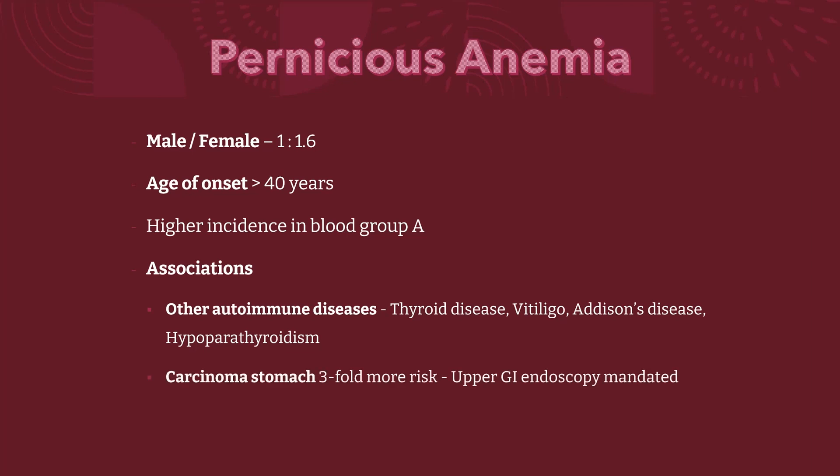Carcinoma of the stomach is about three-fold more common in pernicious anemia, so have a low threshold for upper GI endoscopy.